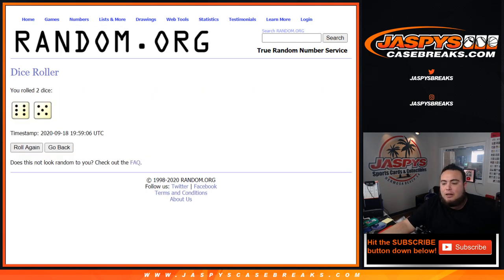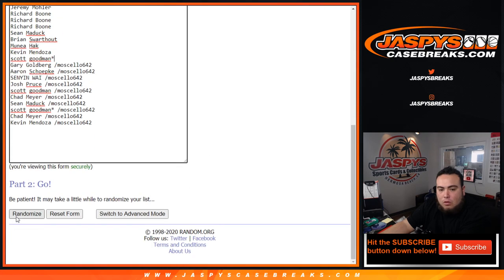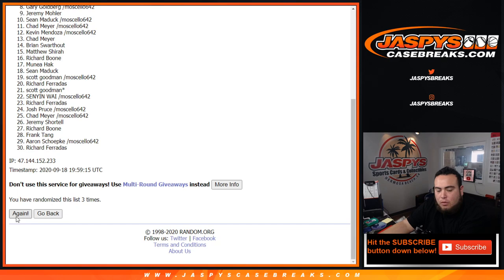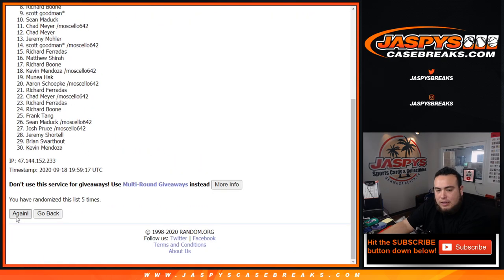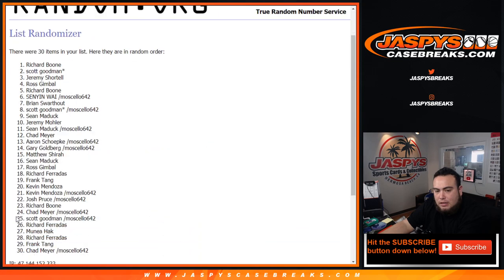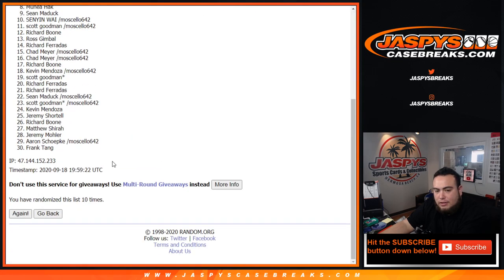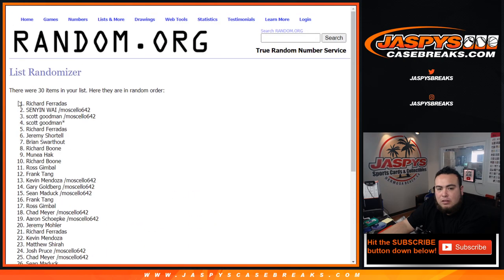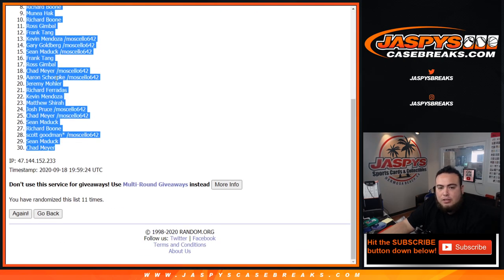Let's roll the dice — we got ourselves a six and a five for 11 times. Counting down: one, two, three, four, five, six, seven, eight, nine, ten, and eleven. Richard Ferrata is at the top, down to Chad Meyer.